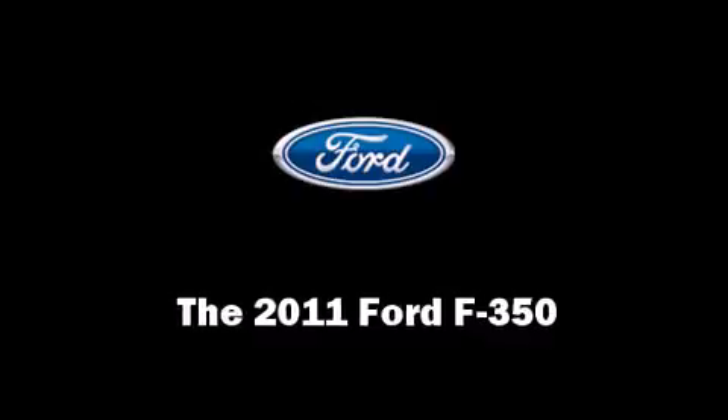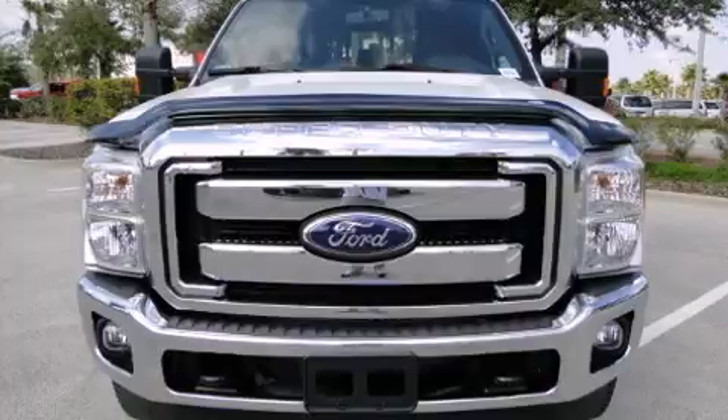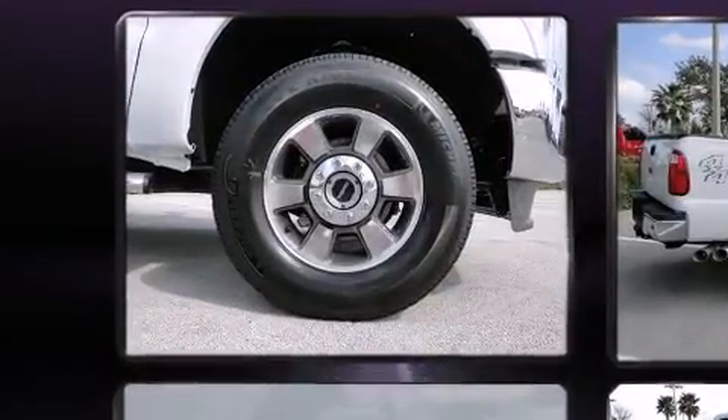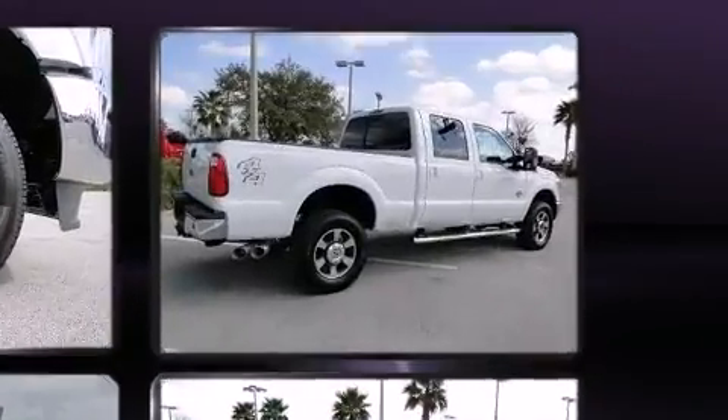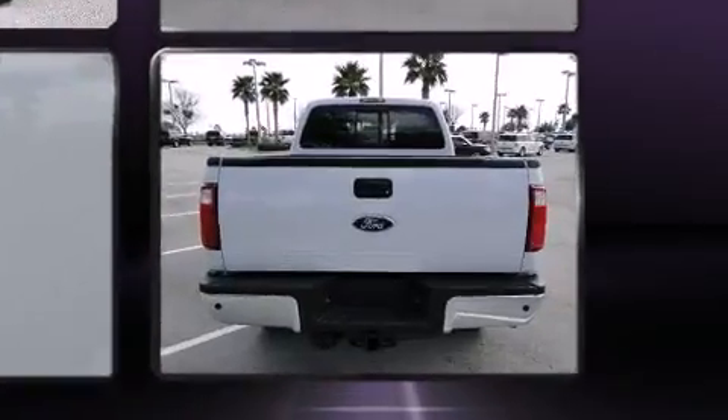Treat yourself to a test drive in the 2011 Ford F-350 Super Duty. It features four-wheel drive capabilities, a durable automatic transmission, and a powerful eight-cylinder engine. A turbocharger is also included as an economical means of increasing performance.